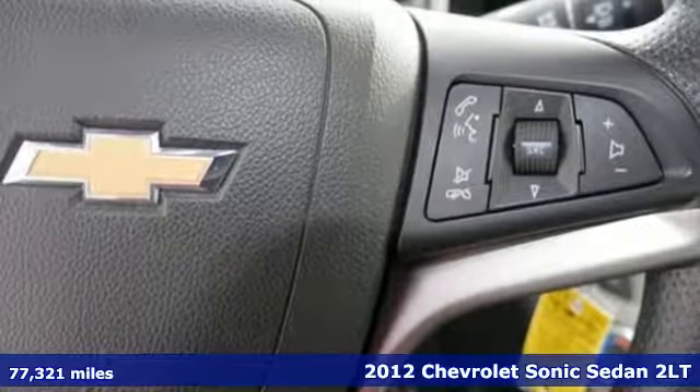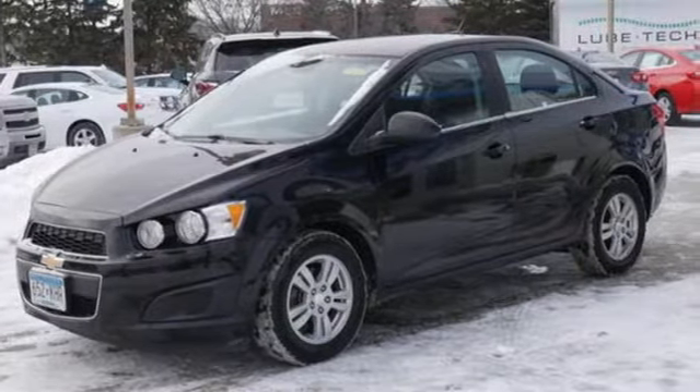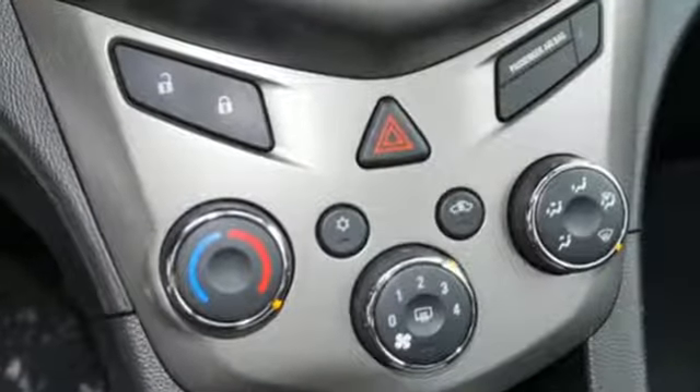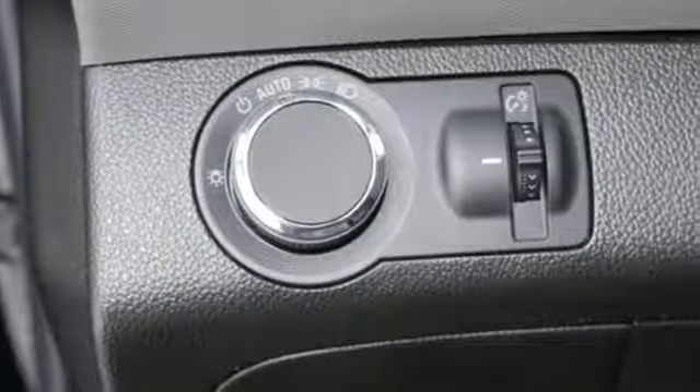It comes nicely equipped with features you'll love: integrated navigation system with voice activation, remote engine start, air conditioning, wireless phone connectivity, and manual tilting steering column.